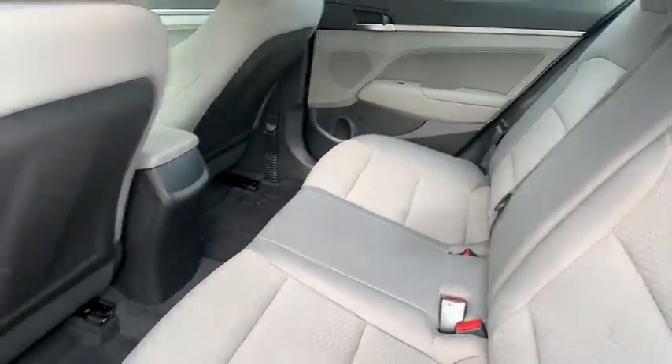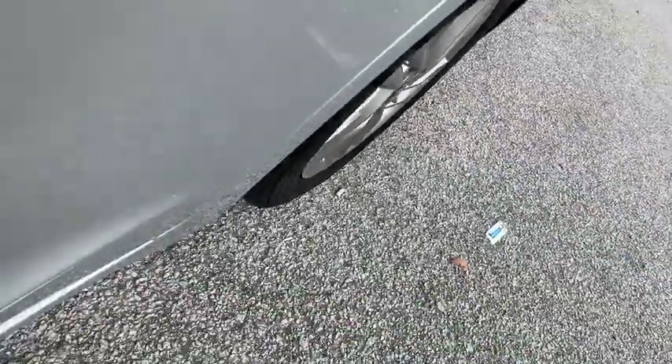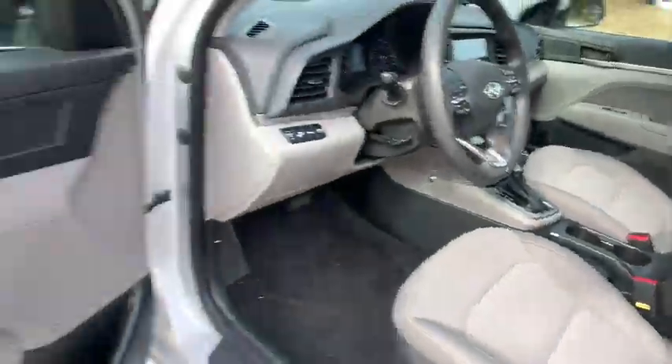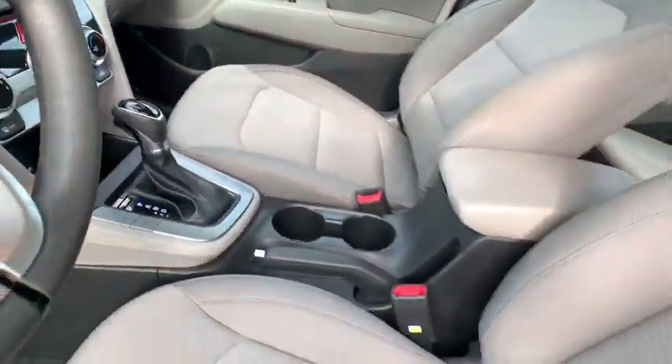Backup camera, steering wheel audio controls, keyless entry, stability control, traction control, lane departure warning, anti-lock braking system, Bluetooth, power steering, adjustable steering wheel, four-wheel disc brakes, cruise control, aluminum wheels.